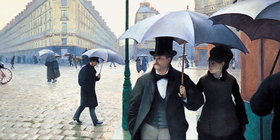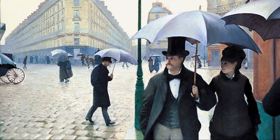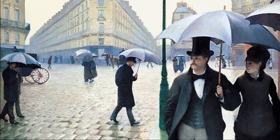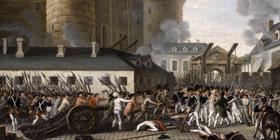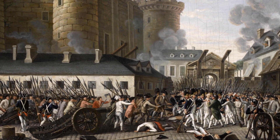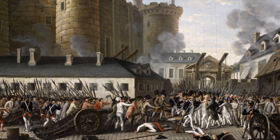The year was 1886, and a World's Fair had been scheduled to take place in Paris three years later, in 1889. It was intended to commemorate the 100th anniversary of the French Revolution, and the organisers wanted to do something very big indeed.